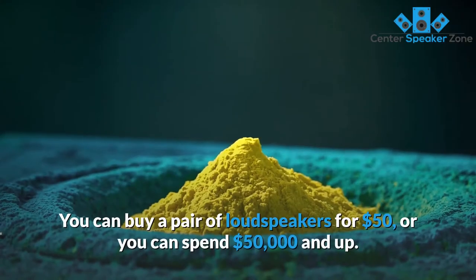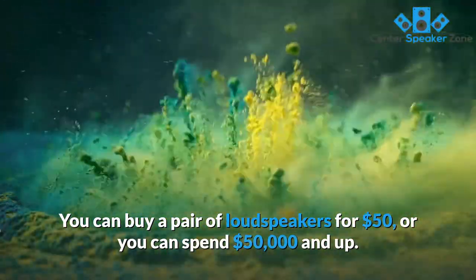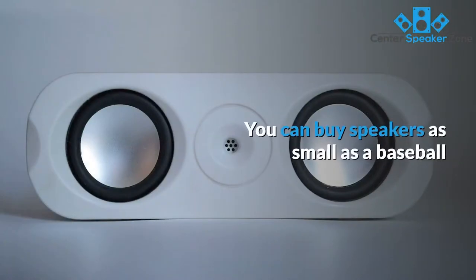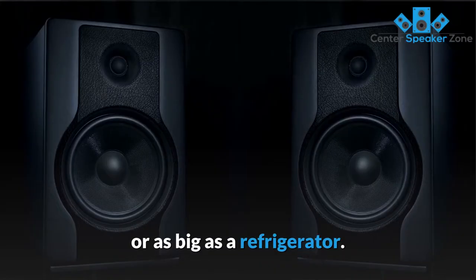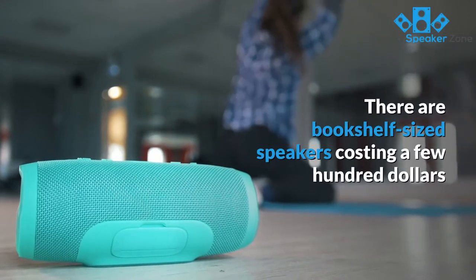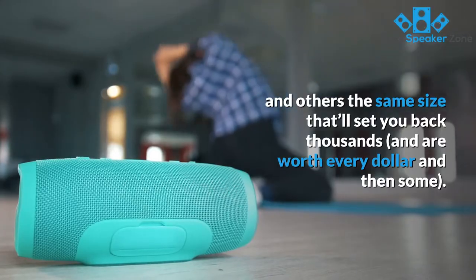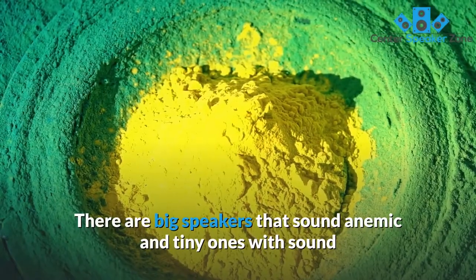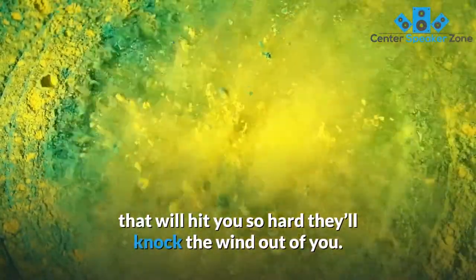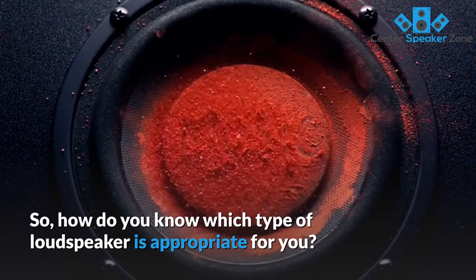You can buy a pair of loudspeakers for $50, or you can spend $50,000 and up. You can buy speakers as small as a baseball or as big as a refrigerator. There are bookshelf-sized speakers costing a few hundred dollars and others the same size that'll set you back thousands and are worth every dollar and then some. There are big speakers that sound anemic and tiny ones with sound that will hit you so hard they'll knock the wind out of you. So, how do you know which type of loudspeaker is appropriate for you?